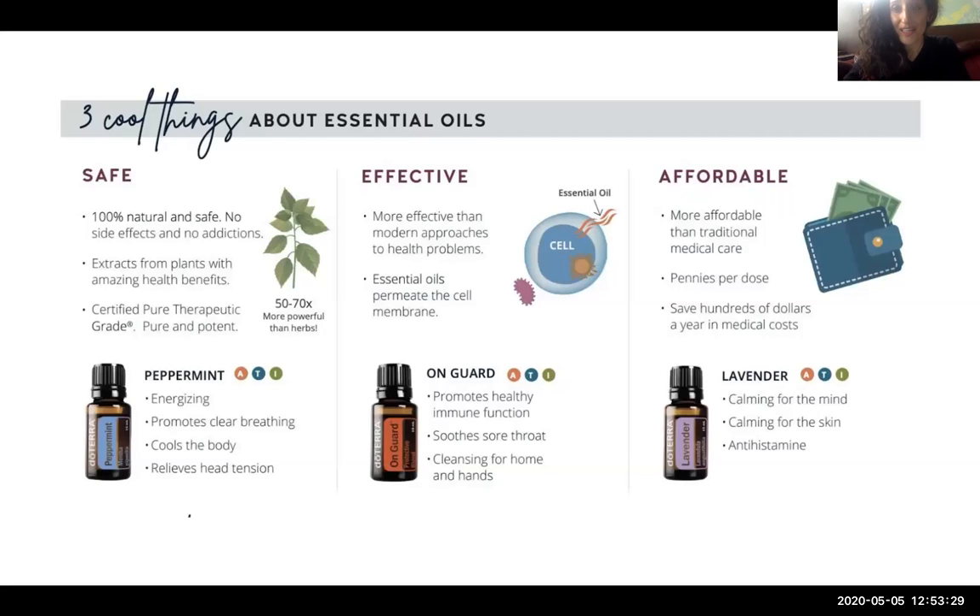The three cool things about essential oils are that they're safe, effective, and extremely affordable. By safe, I mean there are no side effects or addictions when it comes to these essential oils. They're extracted from plants that are known for health benefits historically and have been tested and researched through modern medicine.